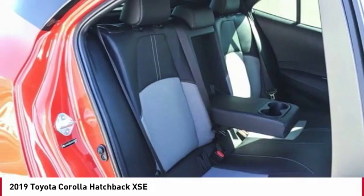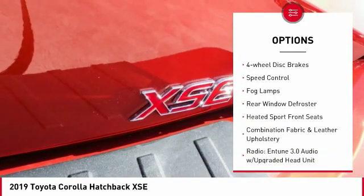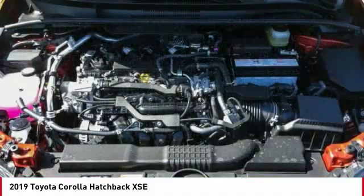Here are some of this vehicle's great options: electronic stability control, alloy wheels, brake assist, traction control, remote keyless entry, fog lights, four-wheel disc brakes, speed control, fog lamps, and rear window defroster.